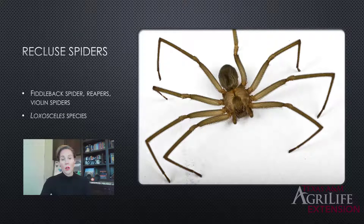Recluse spiders are also called fiddleback, or sometimes reapers or violin spiders. If you look at their cephalothorax region, you'll see what appears to be a violin or fiddle shape. These are all in the genus Loxosceles, and there are different species of recluse spiders. When you say brown recluse, you're really only talking about one species of that spider.